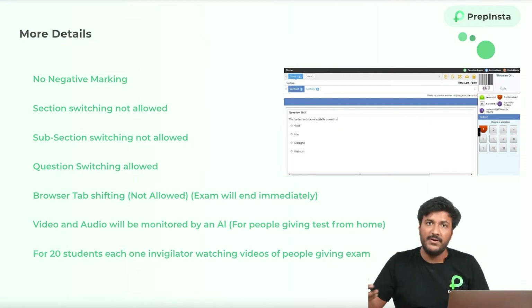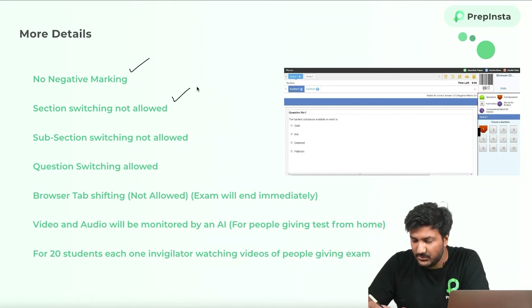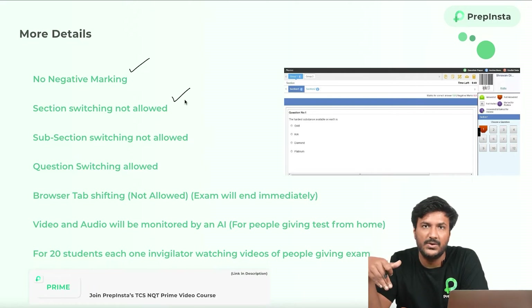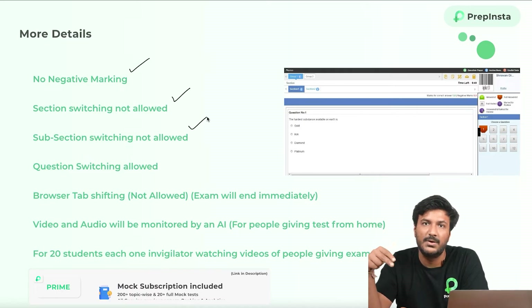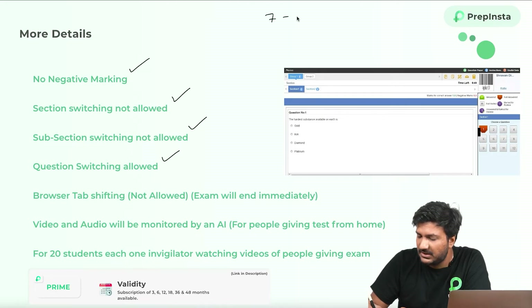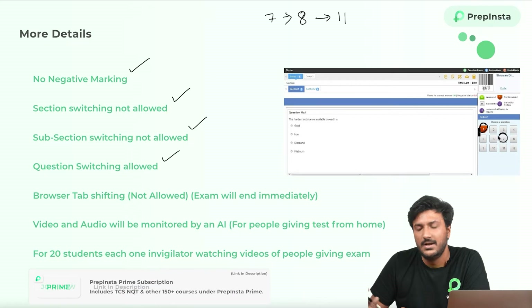A few very important things before we move to the in-depth topic-wise syllabus: there is going to be no negative marking. Section switching is not allowed — you can't go from part A, which is foundational, to part B, which is advanced. Subsection switching is also not allowed — you can't go from logical to verbal or verbal to quants. However, question switching is allowed. For example, you can go from question 7 to question 8 or even question 11 directly, just by clicking on the question number.